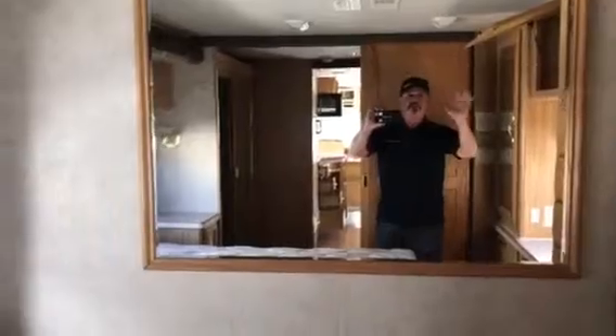Stepping back into the back bedroom — there's the queen walk-around bed and a small TV up there. You've got a closet with adjustable shelves, a place to put your dirty laundry up there, and then more doors out with a storage area up here and three more cabinets up there.